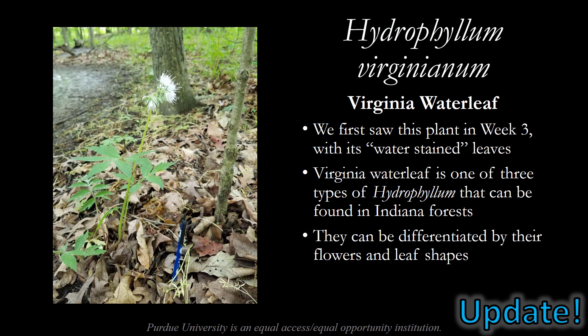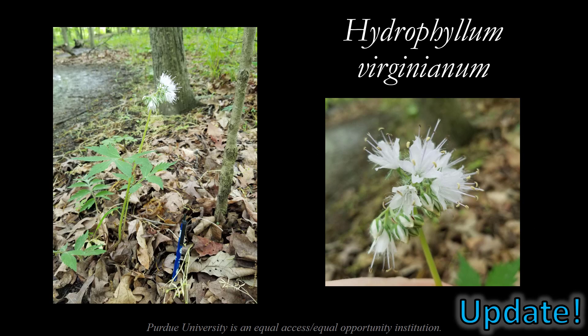Some more updates this week. Hydrophyllum virginianum, or Virginia waterleaf, has begun blooming throughout McCormick Woods. We first saw this plant and another species of waterleaf in week three with its water-stained leaves. Virginia waterleaf is one of three types of Hydrophyllum that can be found in Indiana forests, and they can be differentiated by their flowers and their leaf shapes. Great waterleaf and Virginia waterleaf are the dominant flowers in this woods right now. Remember when spring beauty was the dominating flower, then we moved on to trout lily, and then wild geranium — now that dominant flower is definitely waterleaf.